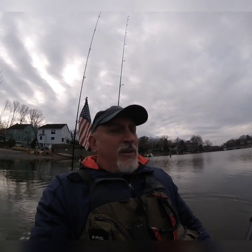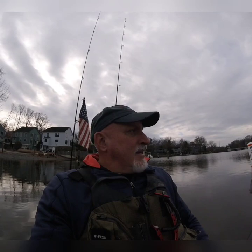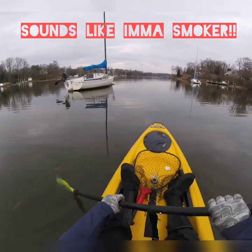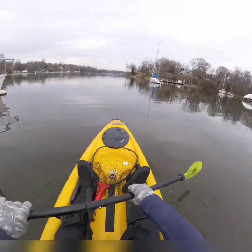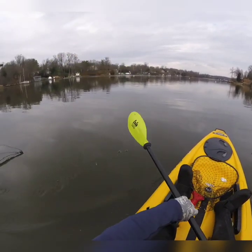I'm gonna try to catch some pickerel here in this creek, see what happens. There might be some other stuff out here — maybe a couple of small stripers, never know. I'm gonna try for everything I can. Trying to get over a cold here. Air temp is right around 50.